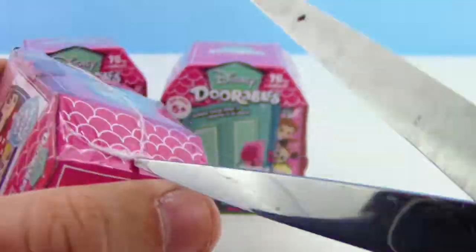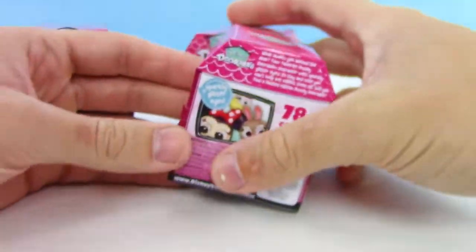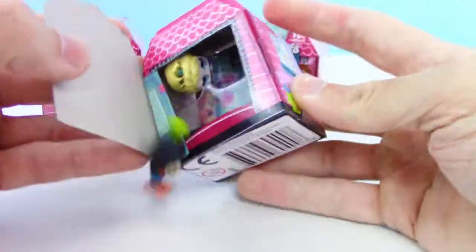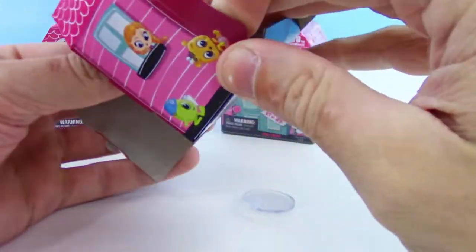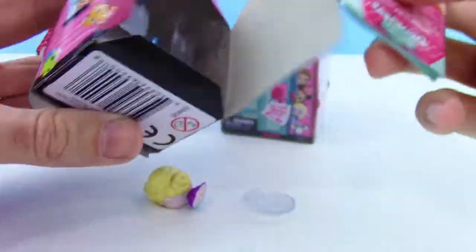Alright, here we go — never opened one of these so not sure what to expect. The characters are just kind of falling out all over the place. Everything is just kind of popping out. We got one more character and we got a checklist too.